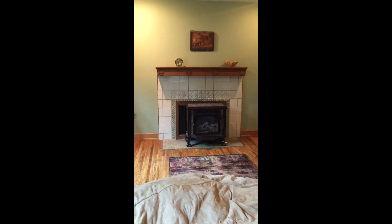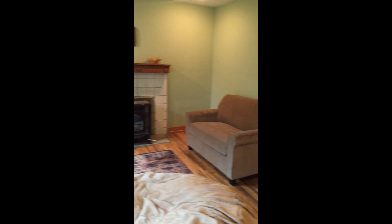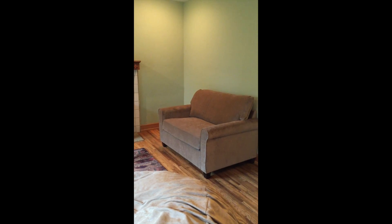Bob and I are debating about the tile fireplace. This is a sleeper for one, but I don't think you'll need that. Small coat closet.